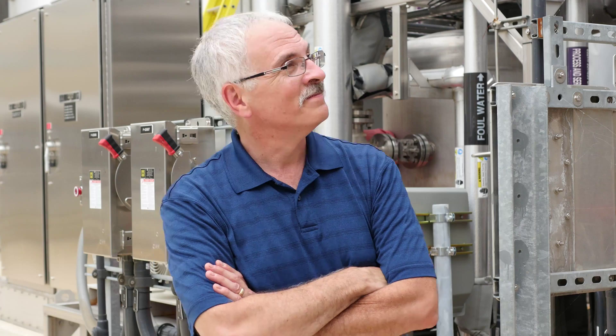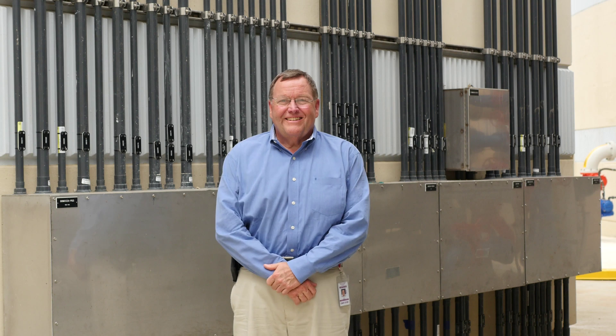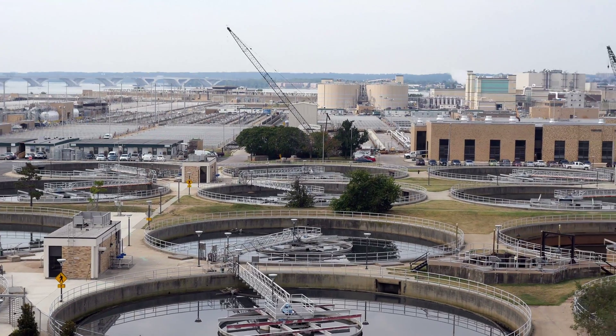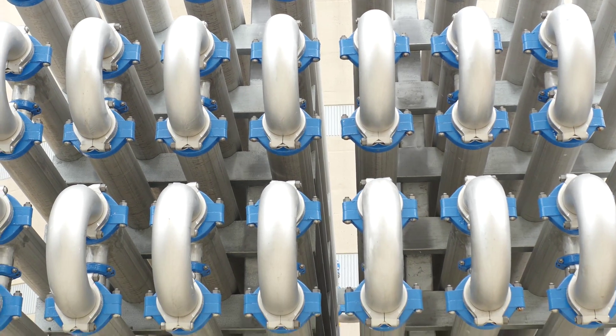My name is Dave Schwartz. I'm a Vice President with CDM Smith and a Design Build Project Manager. My name is Brian Hagerich. I'm with CDM Smith Construction Division. I'm a Vice President Delivery Leader. We're here at the DC Water Blue Plains Advanced Wastewater Treatment Plant. We're sitting right now kind of in the middle, surrounded by the Biosolids Management Program. We're sitting on top of the digester control building.